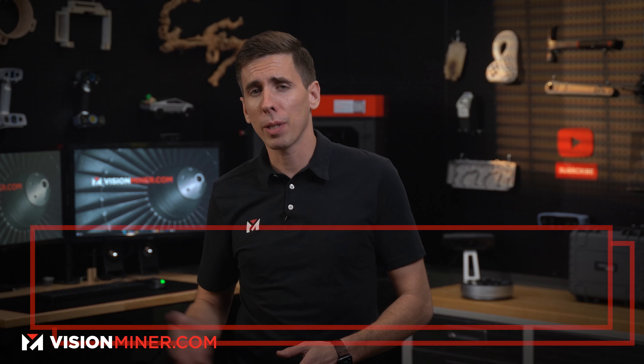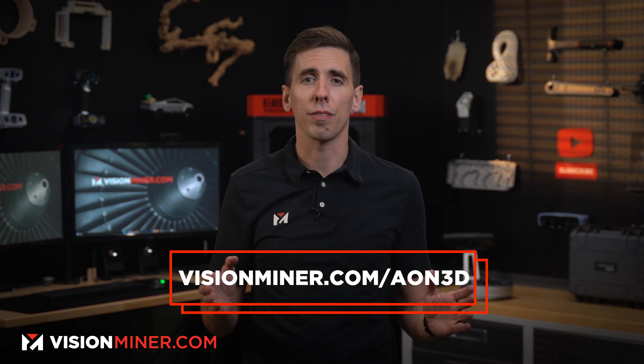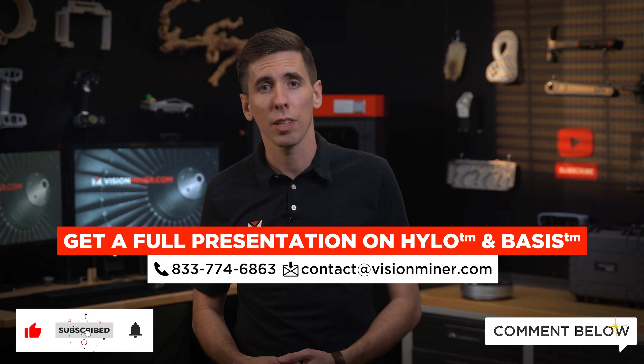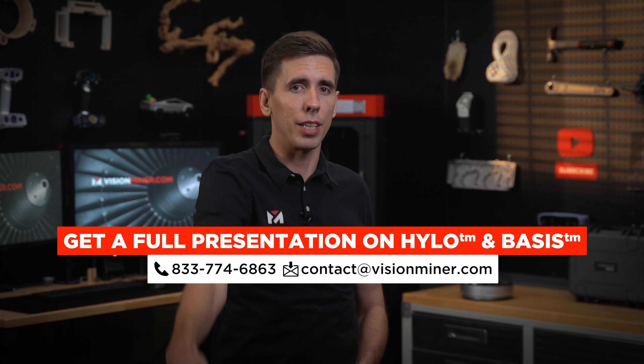Head on over to visionminer.com/Aeon3D to learn more about these incredible innovations. Thank you so much for tuning in — like and subscribe, or leave a comment below if you've got questions. Have a positive rest of your day, and I'll see you in the next video.